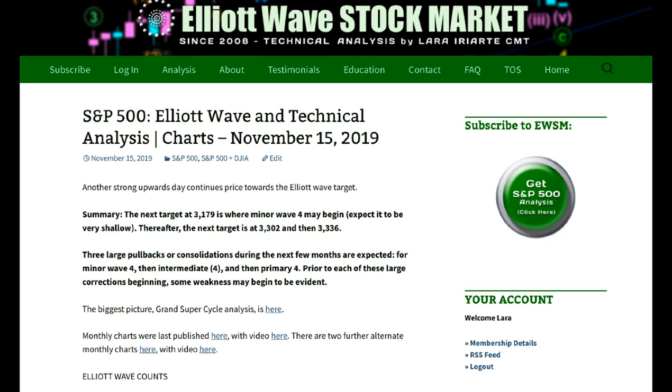This bull market is very old now and it will eventually come to an end. Along the way up toward the end, which may be another one or two years away, I will be expecting three big consolidations. The next one I'll be labelling minor wave 4, and I'm expecting it to be quite shallow — a time-consuming sideways consolidation to relieve extreme conditions. Then intermediate 4, and the last one, primary 4, with good, strong upward movement between them.